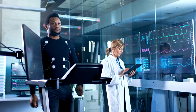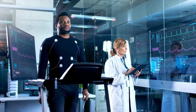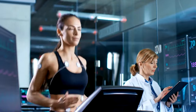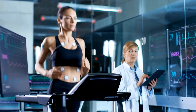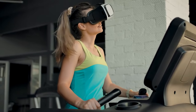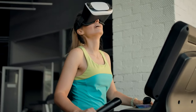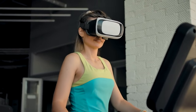Heart rate control: many electric treadmills allow you to monitor and control your heart rate during workouts. This feature optimizes your training, helping you reach your fitness goals more efficiently. Bored of the same scenery? Electric treadmills often offer virtual running courses, allowing you to explore different landscapes and stay motivated with a change of scenery.